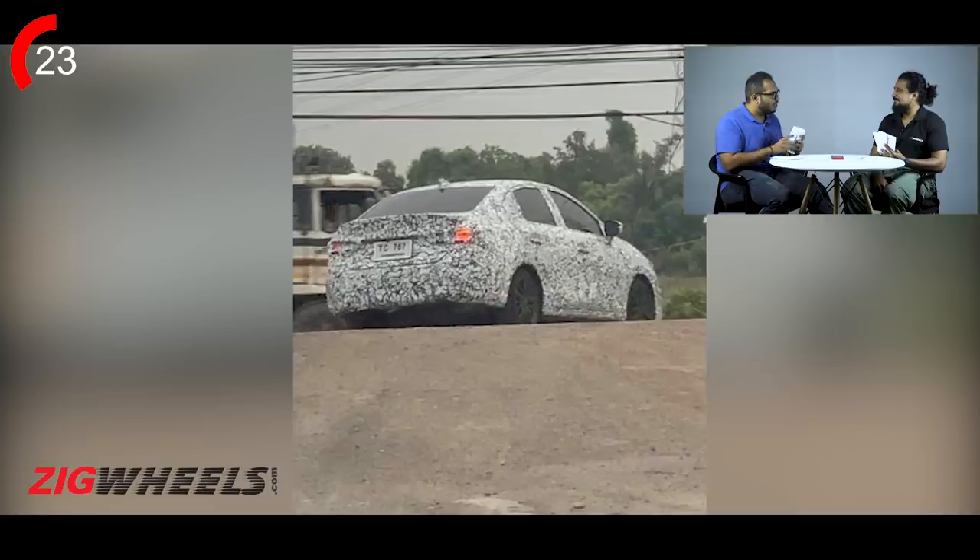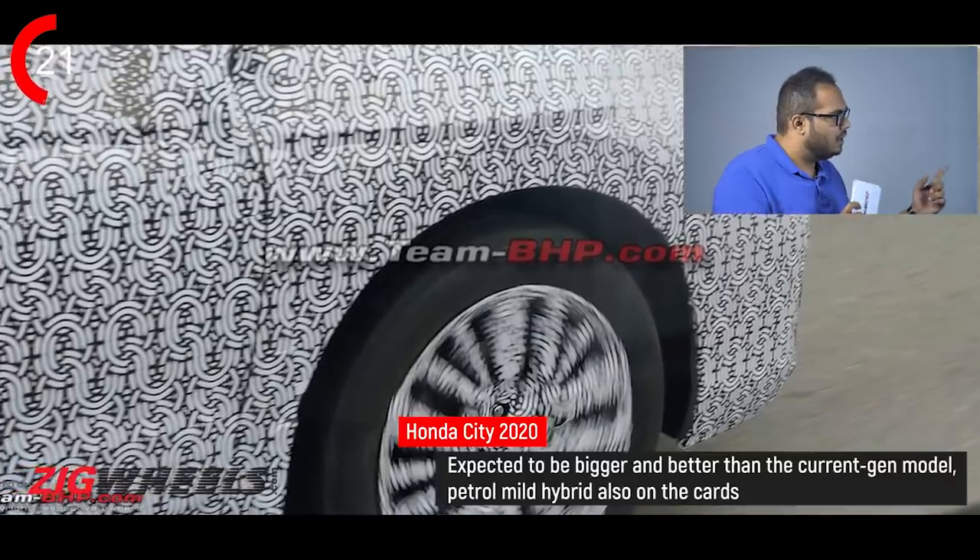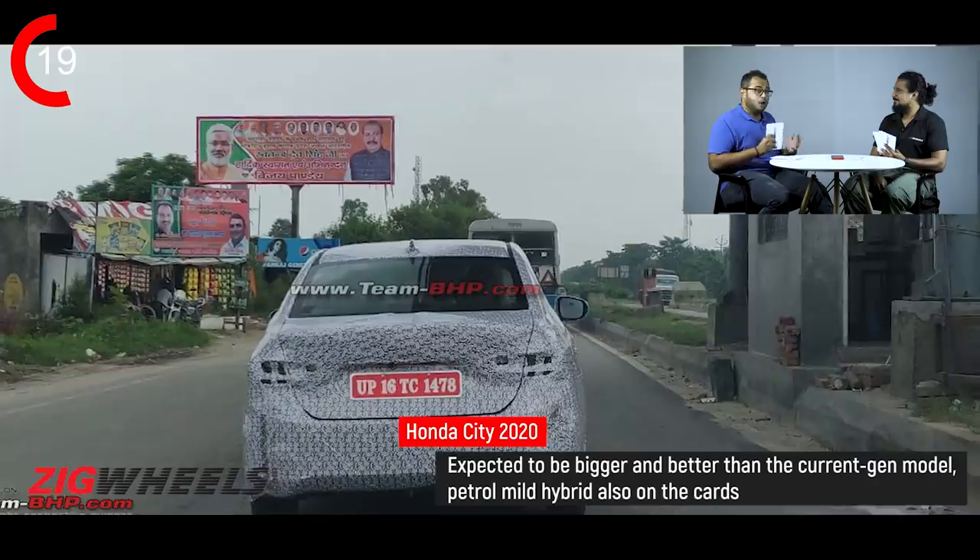Differences compared to the Thailand model: different alloy wheels, that one had a lip spoiler, this one doesn't. It looks longer and wider than the old one. 1.5-litre petrol, maybe mild hybrid; 1.5-litre diesel — both BS6 compliant. Petrol CVT confirmed, diesel CVT maybe not so much. Prices 10 to 15 lakhs. Auto Expo 2020. Five seconds to spare — can you beat that?